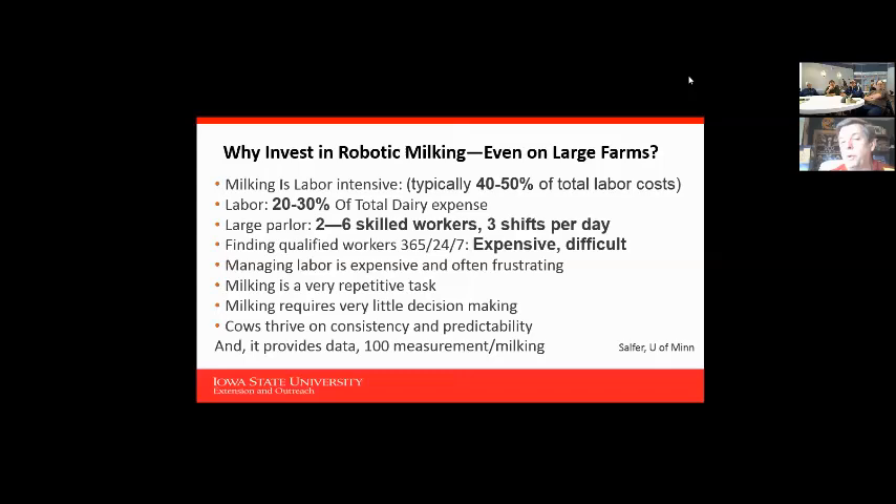Cows thrive on consistency and dependability. One of the biggest things about robots that I find just amazing is the amount of data they provide. Every time a cow goes through the robot, there are over 100 measurements taken on that cow through the whole system.